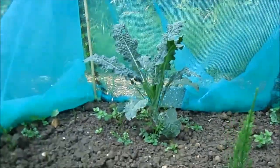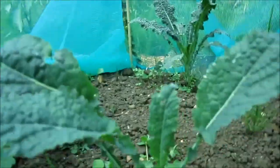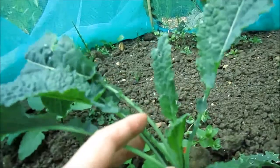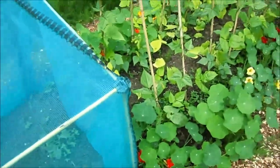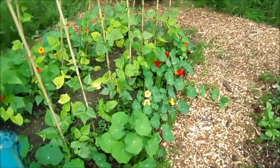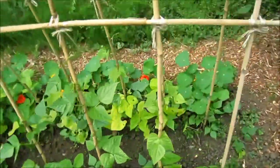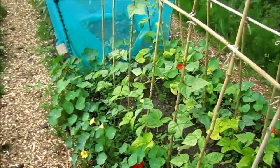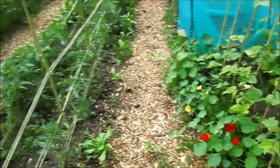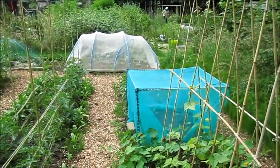My kale — that's not looking too bad, quite pleased with it. It got absolutely hammered by slugs but seems to have bounced back. In here there are lots of nasturtiums again, doing really well. And then my French beans, which are doing okay — not as good as they probably should be, but I might get a few beans off them. So yeah, that's my plot — everything's doing alright, and I'll catch you in the next video.